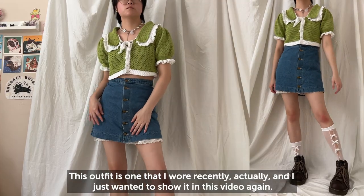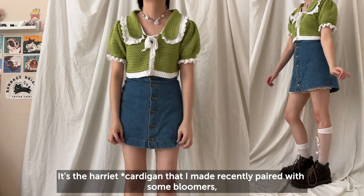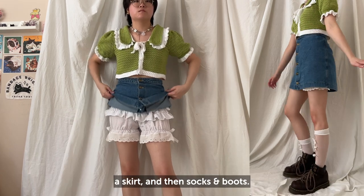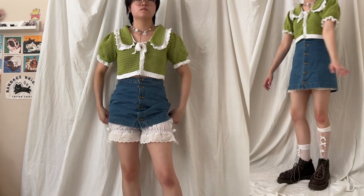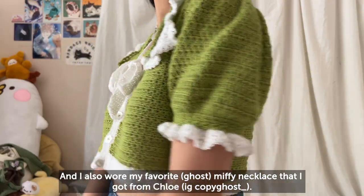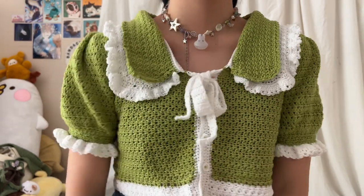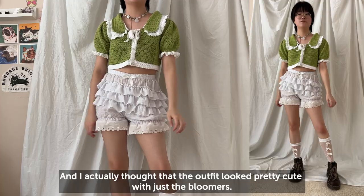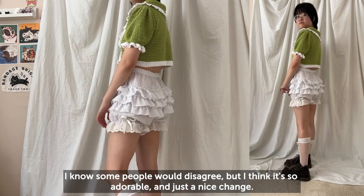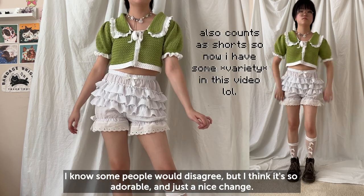This outfit is one that I wore recently and I just wanted to show it in this video again. It's the Harriet top that I made recently, paired with some bloomers, a skirt, and then socks and boots. I also wore my favorite Miffy necklace that I got from Chloe. I actually thought the outfit looked pretty cute with the bloomers — I know some people would disagree but I think it's so adorable and just a nice change.